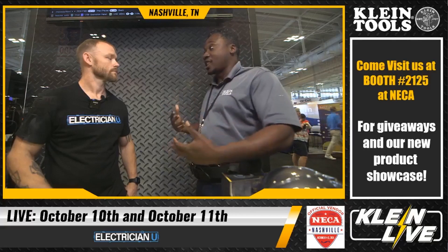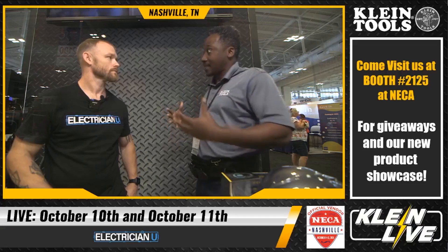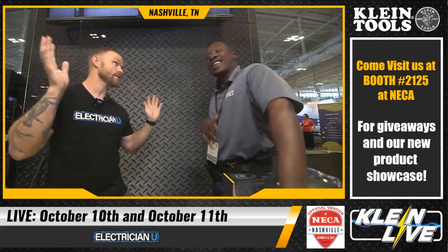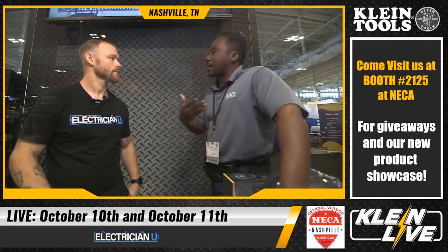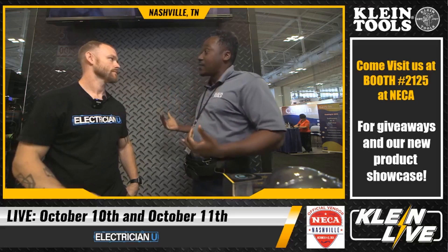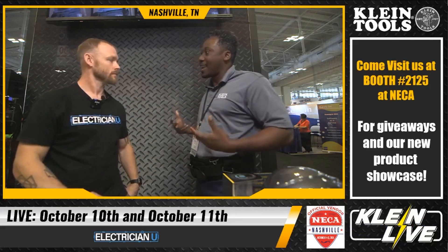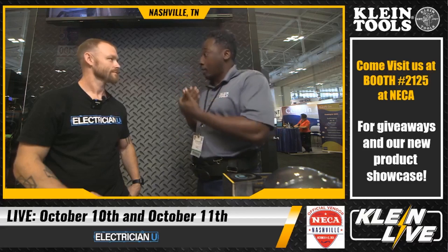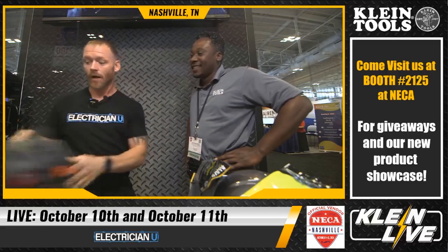The program offers everything from product demos to custom kits for new apprentices or new employees covering the full range of products they need. It's available to contractors of any size, not just large companies. At this show, there's a QR code at the Klein booth — scan it, provide your information, and a local representative will contact you with full program details. Unexpectedly, Klein also offers safety products: safety glasses, gloves, consumable gloves, and safety vests.